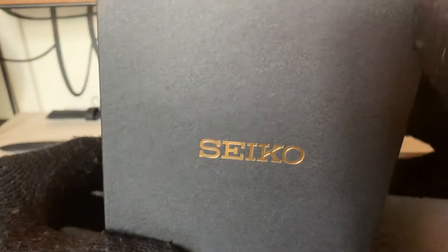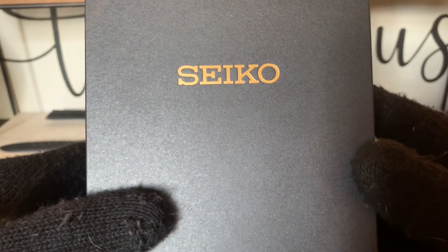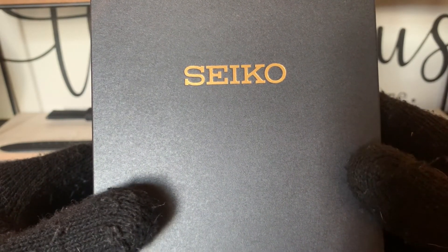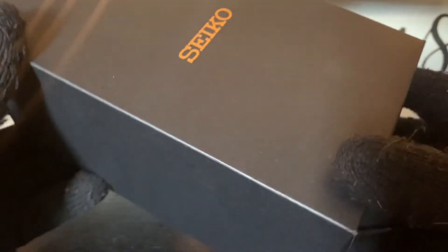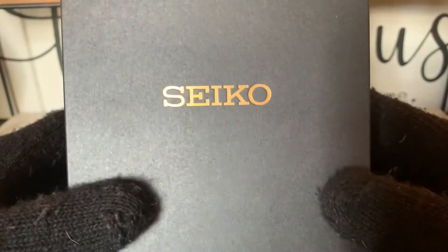The SPB205 is a limited edition watch, and it's from the SharpEdge series — so it's essentially the same watch, but it's a limited edition. And you can see here, there's a difference. This box looks like it's a little more prestigious, a little more luxurious, and larger.